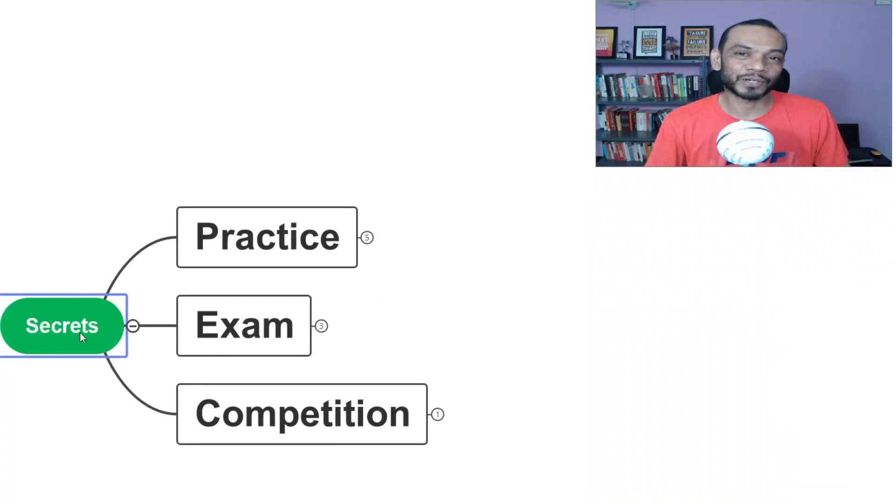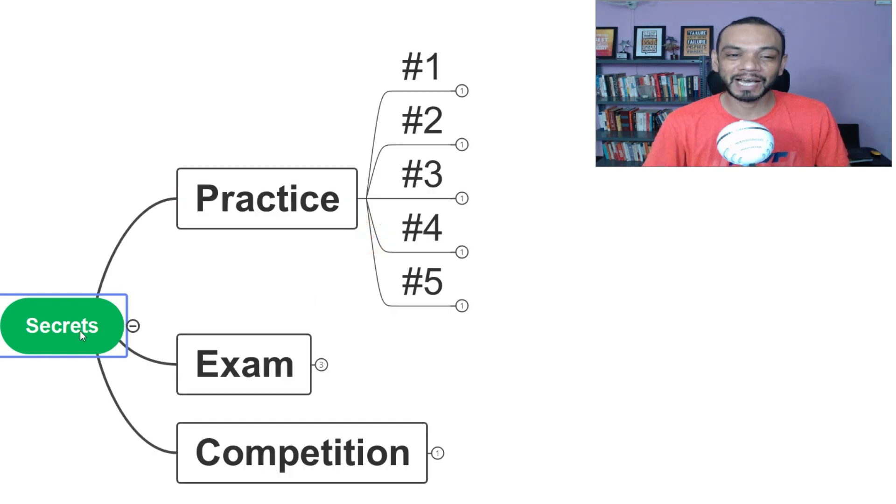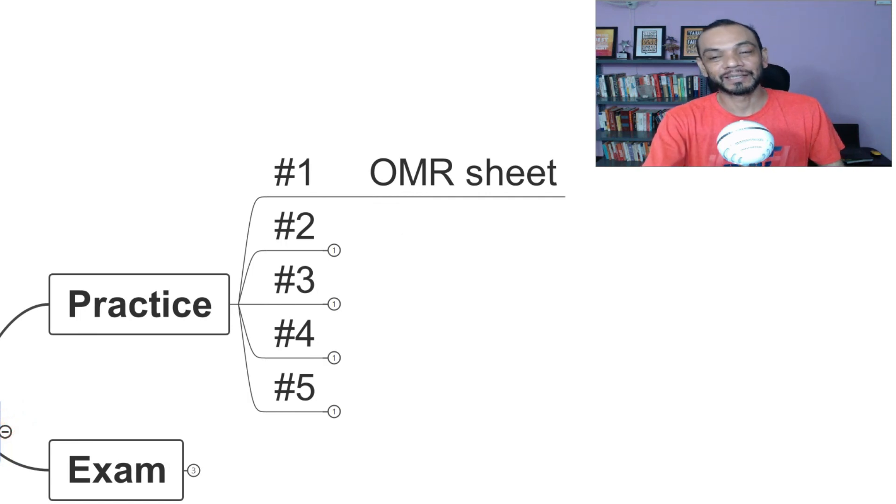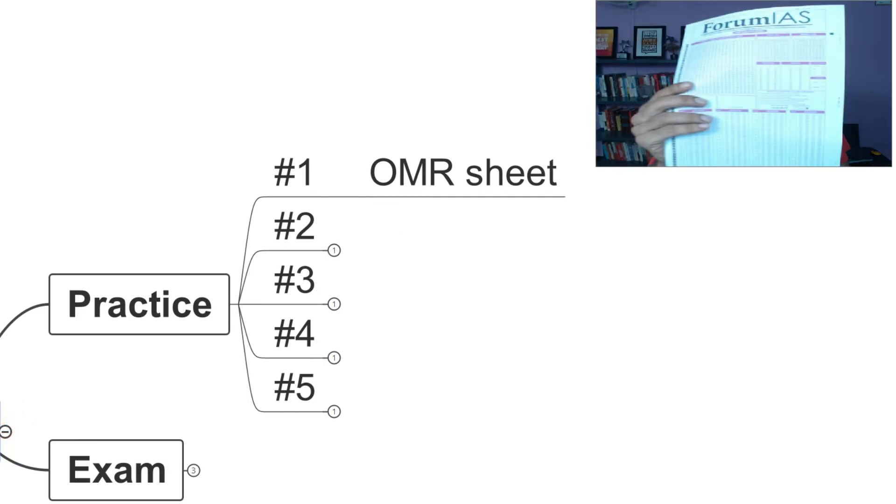The first secret is that you have to practice a lot — specifically, you need to practice on an OMR sheet. This is an OMR sheet, as you can see. This can be downloaded from Google, and if you have a printer, you can print it out. Just type '100 questions MCQ' and start practicing on this, because when you get into the examination hall, you write on this.